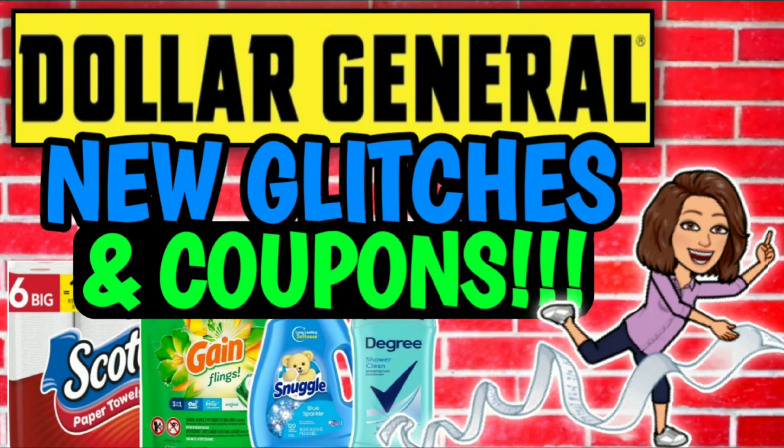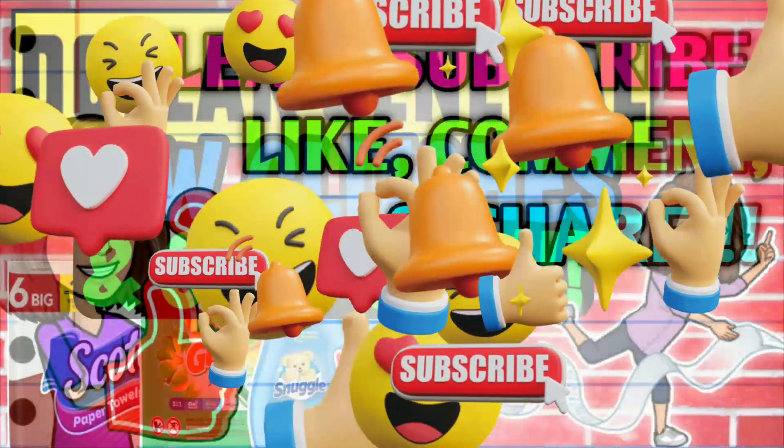Hey guys, it's CrazyCoupons. Welcome back to my channel and happy Sunday, everybody. You guys know what that means — we've got some new Dollar General digital coupons to clip to our accounts.